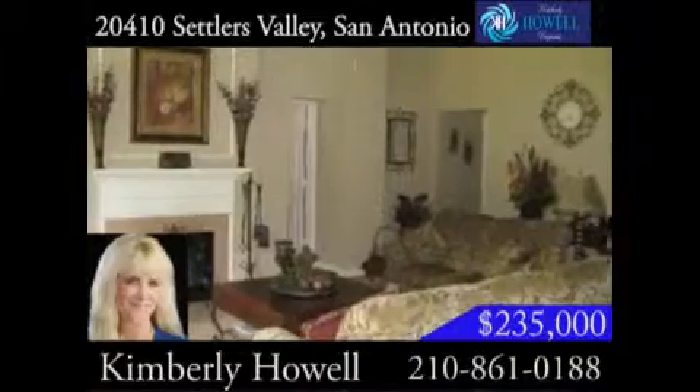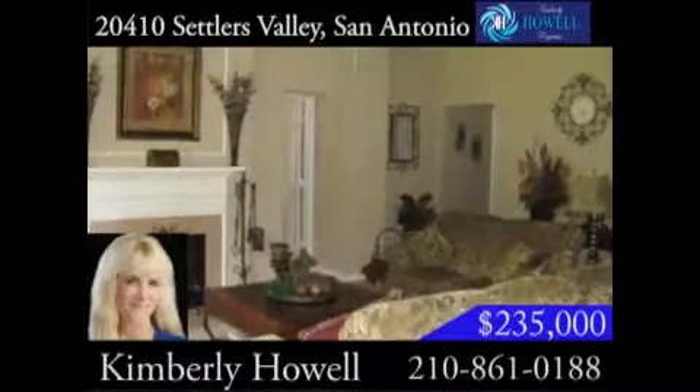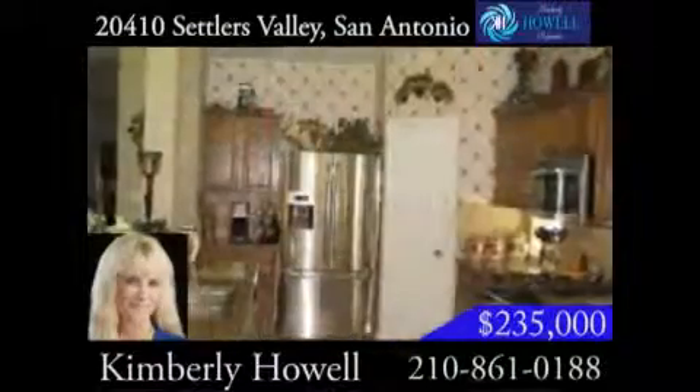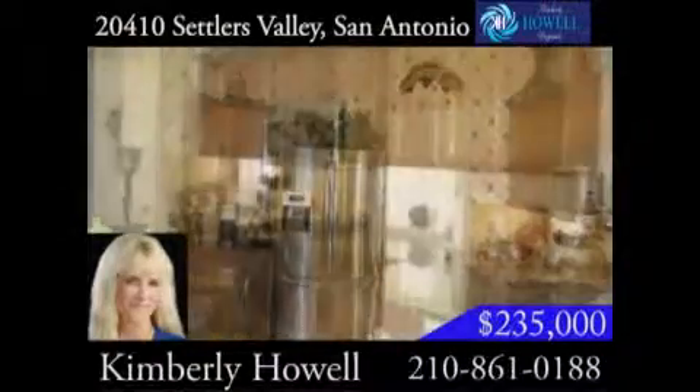It has wonderful designer details with high ceilings, recent paint, carpet, A.C., and water heater. The stainless steel appliances are fantastic, as are the gorgeous granite countertops.